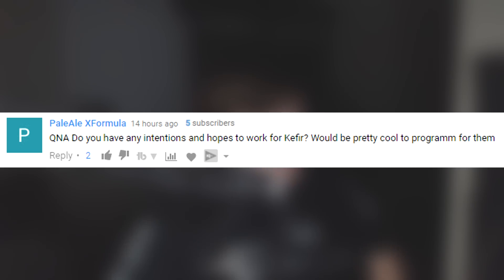PaleLX asks: 'Do you have intentions to work for Kefir?' I don't think so — Kefir is based in Russia and that's very far from my family, girlfriend, and everything I have going on here. It would be cool to program for them, but what would also be cool is assembling my own team and building a mobile survival game from scratch, kind of based on Last Day on Earth, incorporating ideas I'd love to see in the genre.